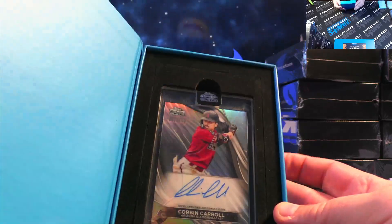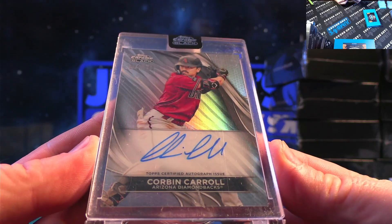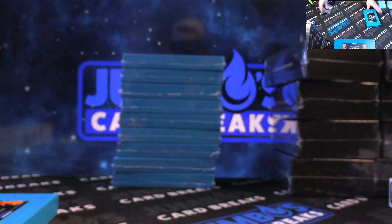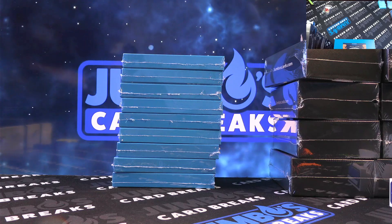That's disgusting — Corbin Carroll chrome black auto, 2 out of 150. Nasty hit there on the Corbin Carroll. On the Josh Cox — not too shabby there, Josh, not too shabby at all.